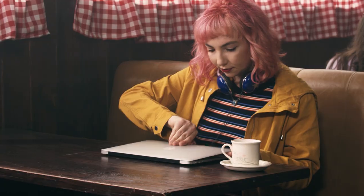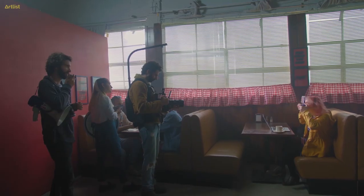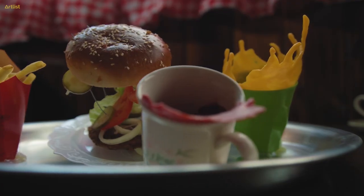Art direction is basically everything that has to do with the look of your production, like set design, furniture, props, and wardrobe.